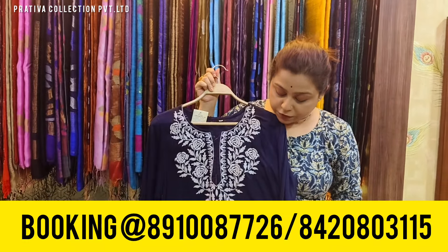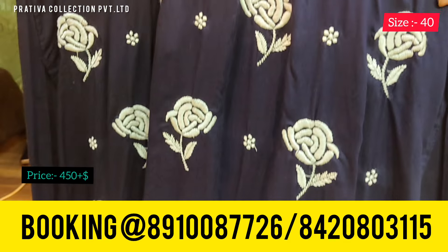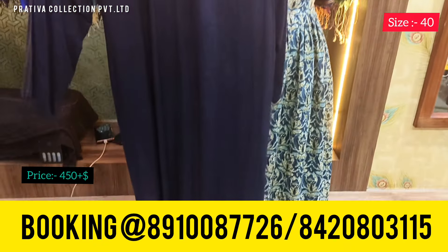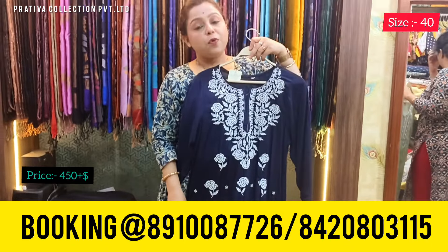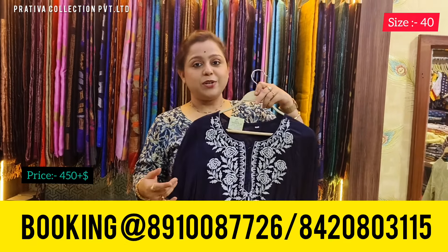Coming to the next kurti, which is in dark midnight blue color. The material is rayon, very comfortable, with lucknowi chikankari work all over the body. This is the back of the kurti. Right now this kurti is at offer — price for this one is 450 plus shipping. This one is also available in chest size 40.